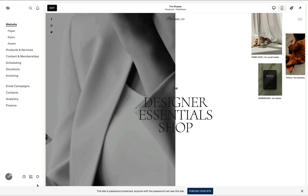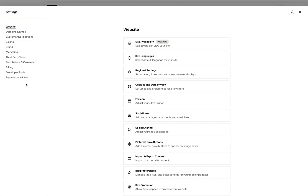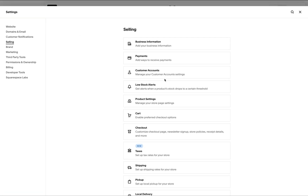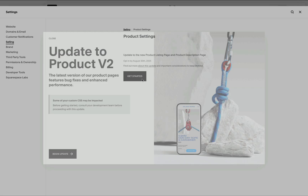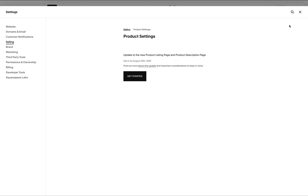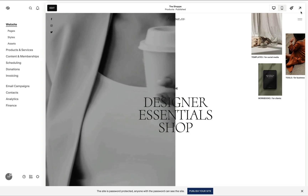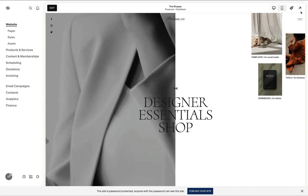If you wish to migrate to the new DOM structure before August 30th, go to Settings, then Selling, then Product Settings, and click the 'Get Started' option to begin the update. Note that there is no preview option, and once you begin the update it is irreversible, so proceed with caution. Don't click the begin update button unless you're sure no custom code is affected by the migration.